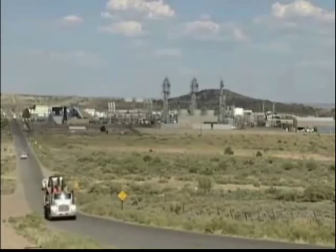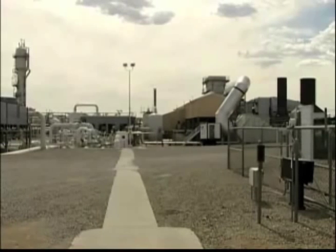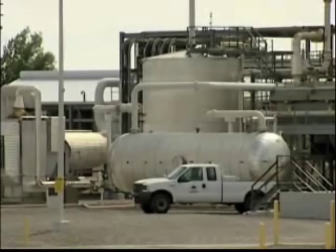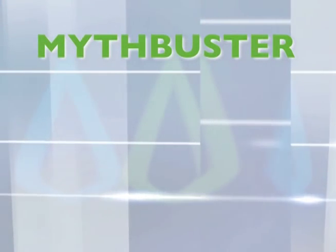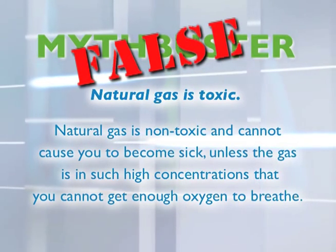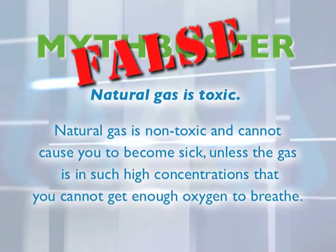Transporting enough oil and natural gas across the globe to meet daily demand is an epic undertaking, and technology has been developed at each step to meet the challenge. The processed natural gas used to cook our food and heat our homes is 90% clean-burning methane, the simplest form of hydrocarbon. However, natural gas as it comes from the ground may contain contaminants such as water, sulfur, and natural gas liquids. Myth: Natural gas is toxic. FALSE — natural gas is non-toxic and cannot make you sick unless present in concentrations high enough to displace oxygen.